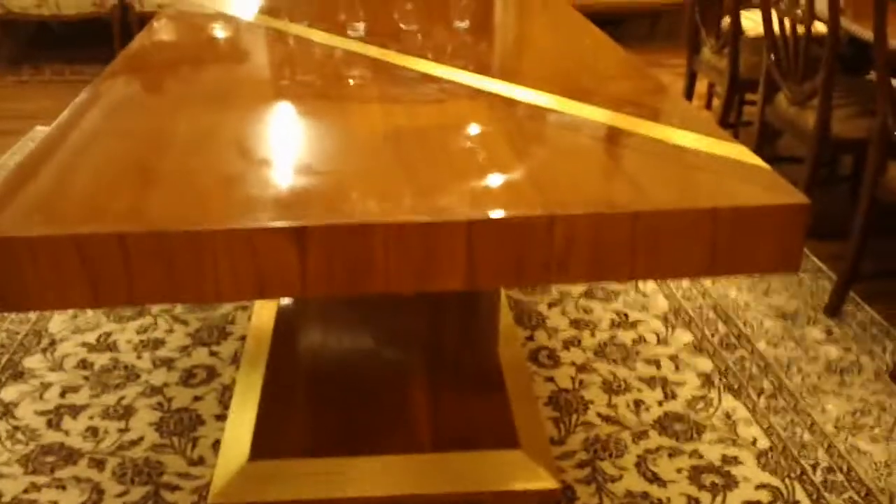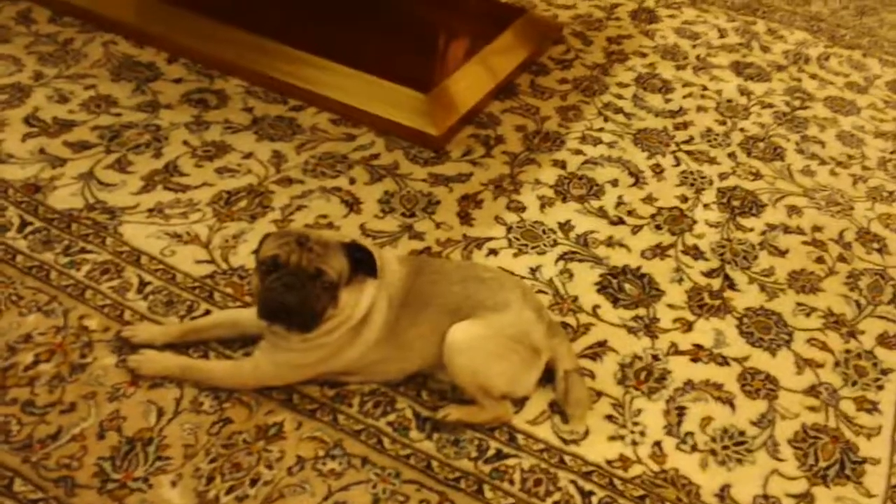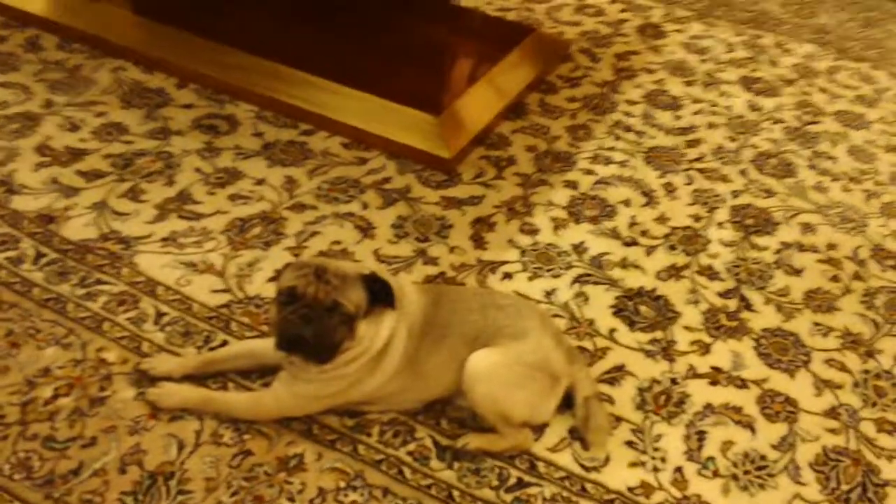I'm going to walk all the way around. And now I'm on the other side. Look at that finish — gorgeous. Even Rocky, our faithful companion, likes the desk. He approves.